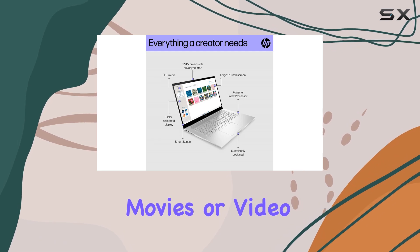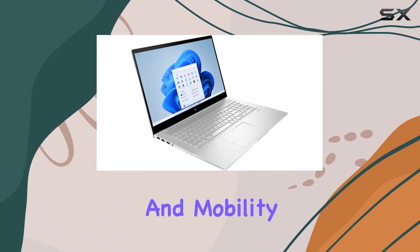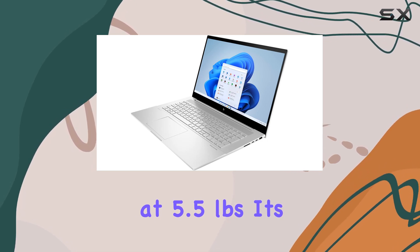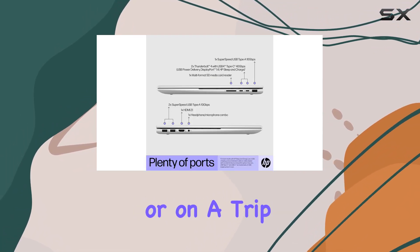In terms of portability, the HP Envy strikes a balance between performance and mobility. While it's not the lightest laptop out there at 5.5 pounds, its slim profile and durable alloy body make it easy to carry around, whether you're heading to the office, a coffee shop, or on a trip.